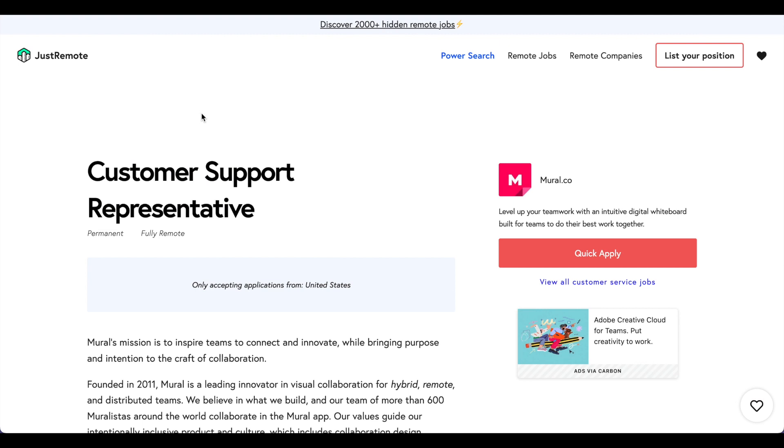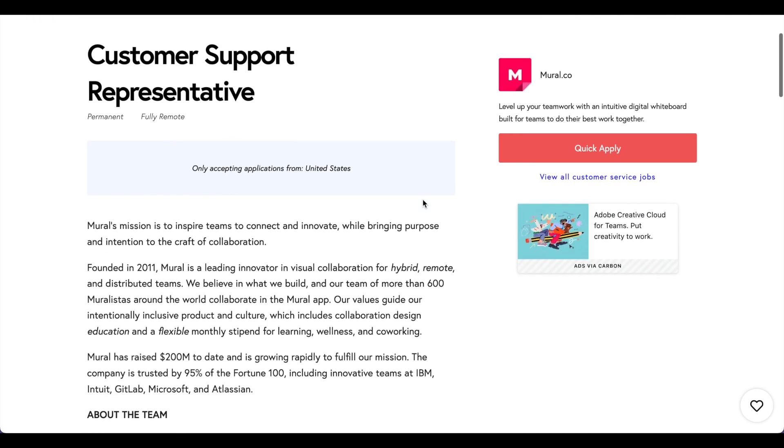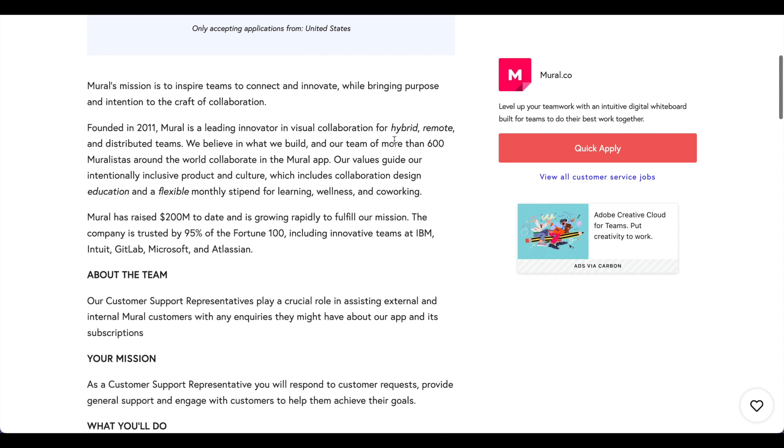Here's another interesting job listing I came across on Just Remote. They're looking to hire a customer support representative — the position is permanent and fully remote. This one is for those of you living in the United States. It's for a company called Mural, which is pretty well known in the tech industry. Their product was designed specifically for hybrid, remote, and distributed teams.